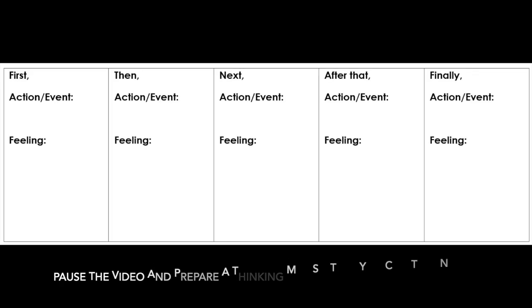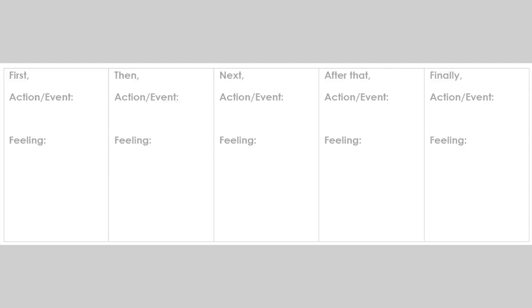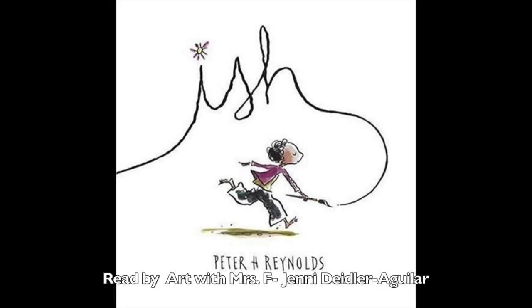As you listen, pay attention to the feelings Ramon experiences. Use the thinking map to keep track of the feelings he experiences. You can also write down the different events that took place to make his feelings change. When you're done listening and taking notes, we'll review what we discovered together.